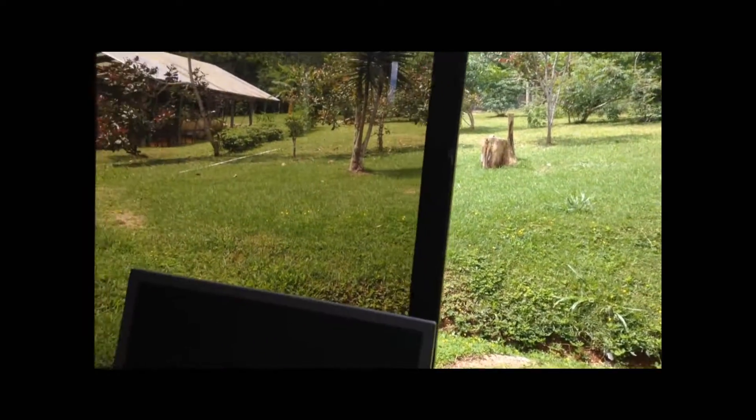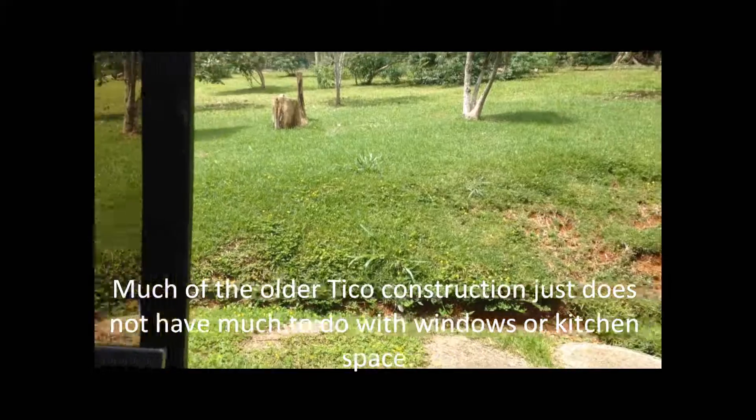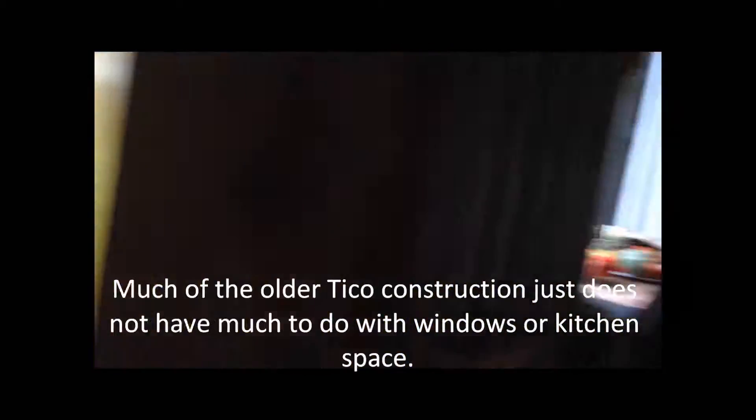I love the windows — I love windows. Some of the construction down here doesn't appreciate a window too much. In fact, for a long time you'll see houses have no windows; they just have wooden shutters that close up when they leave. And then you look at what Frank's got down there — no shutters. But that was their decision.